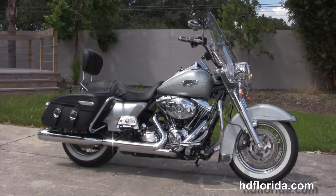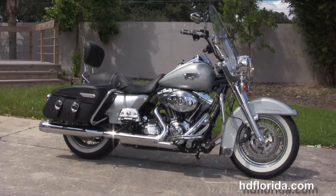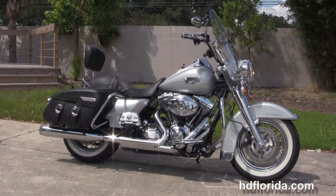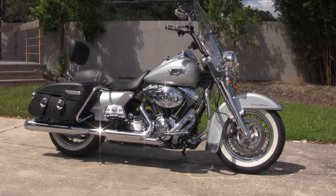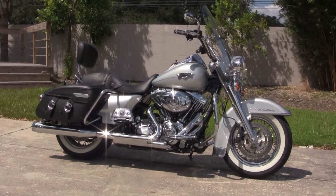For more information on this Road King Classic, click on the link below. If you want to see the rest of our grand inventory, visit us at TampaHarley.com where we're always open 24-7, and remember to have one rocking and smoking badass Harley day.